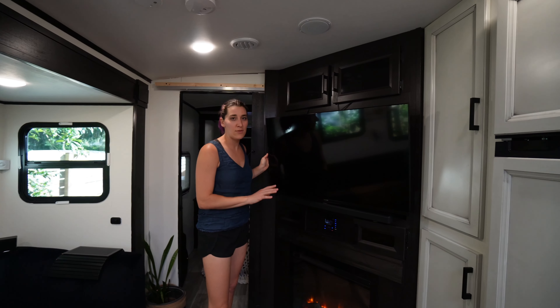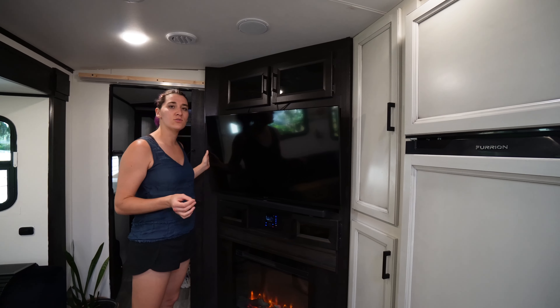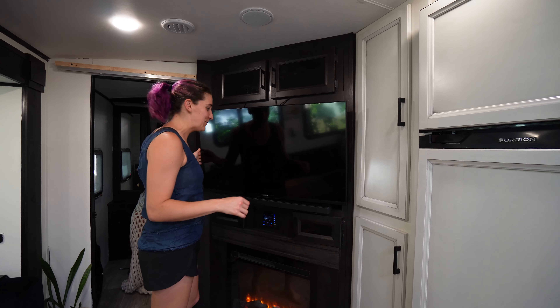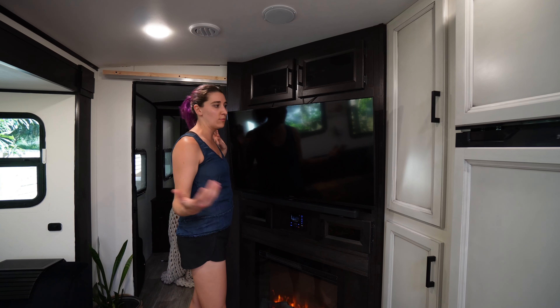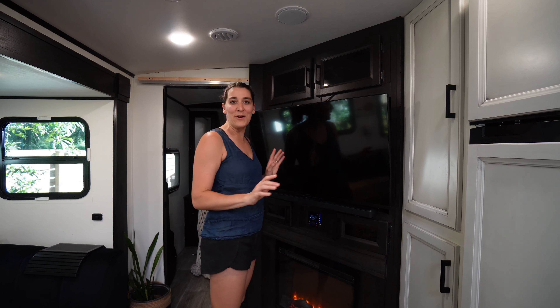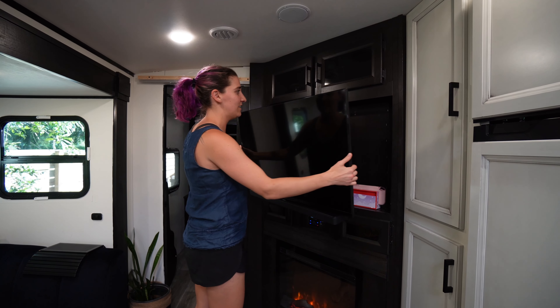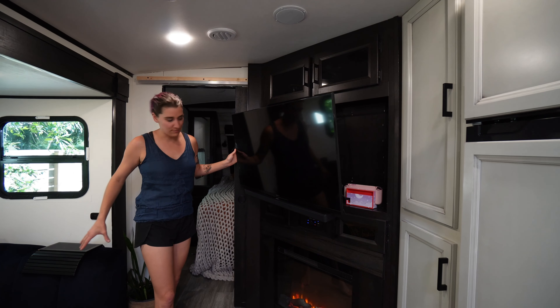The TV that came with the RV was slightly smaller and only had 720 resolution, so both Brian and I were like, we can upgrade this a little bit. He went out and picked this out. This is the soundbar from our old house. We've got the subwoofer under the desk, so it's very loud for the neighborhood when we have movie night. The nice thing is you can also pivot and turn the TV to a better angle for everyone.